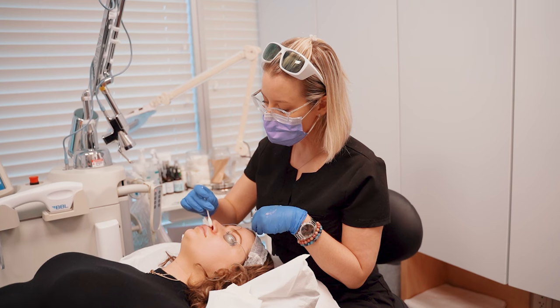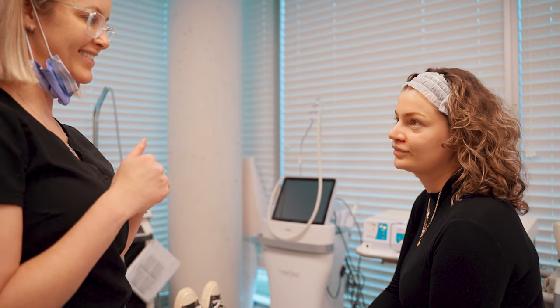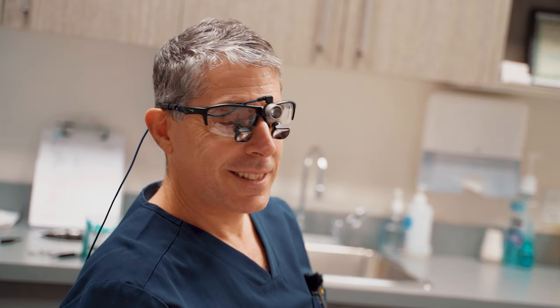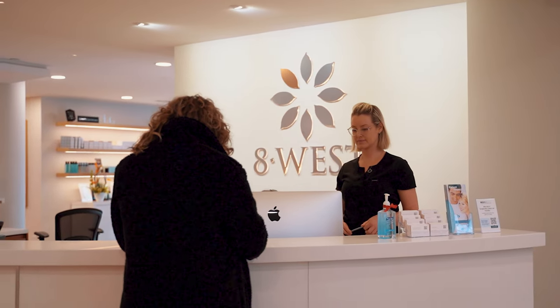Everything was good. Surgery was quick, recovery was good, the staff was amazing. Everyone was very understanding and very helpful throughout the process for both surgeries. Very happy. Dr. B completely changed my whole face — I can't thank him enough, it still wouldn't be enough. He did amazing work. It looks very natural and I love it.